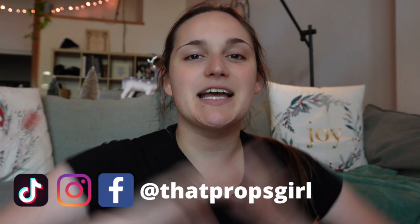Hello you guys, welcome back to my channel. My name is Jenny and I'm That Props Girl, and I am so keen to talk about this with you guys today. Today is that day — we're going to be talking about swings in the theatre, the importance of them.